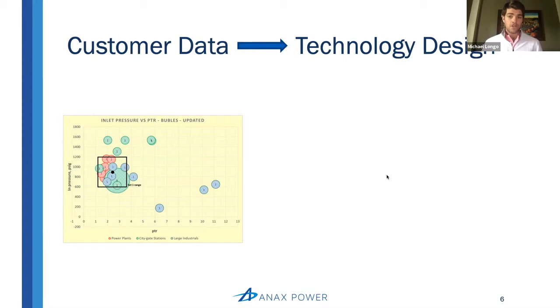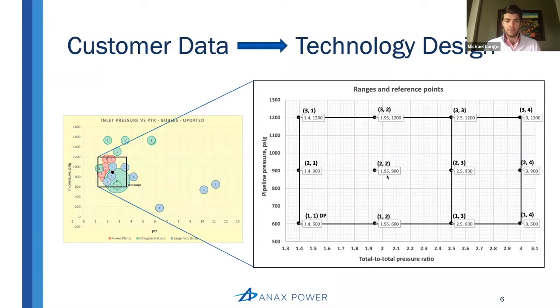We literally drew a rectangle around the market that we wanted to serve, where the majority of our customer gas conditions resided, and said, let's design technology capable of serving this part of the market with a single design. The result were these 12 design points that make up this rectangle. The key takeaway is that anywhere within this rectangle — anywhere from 600 PSI to 1200 PSI on the inlet side and from a pressure ratio of 1.4 to 3.0 — Annex is going to be able to generate full 500 kW capacity at very high efficiency. This makes up the majority of our customer market, and our technology is capable of serving it with just a single design, which is a game changer.